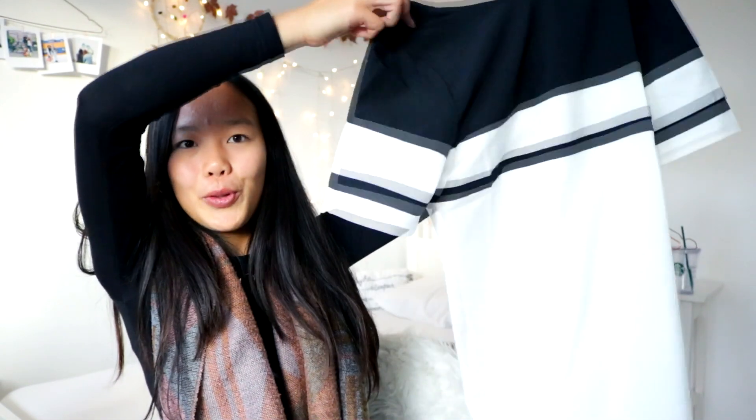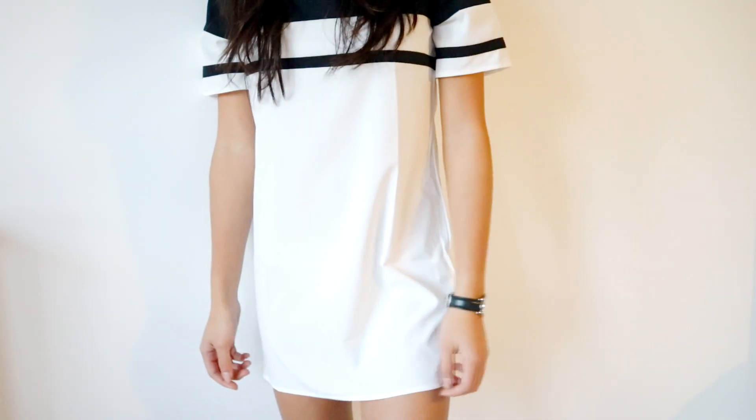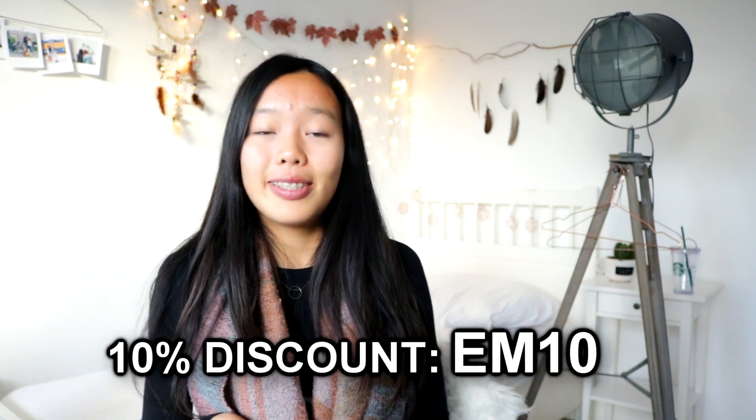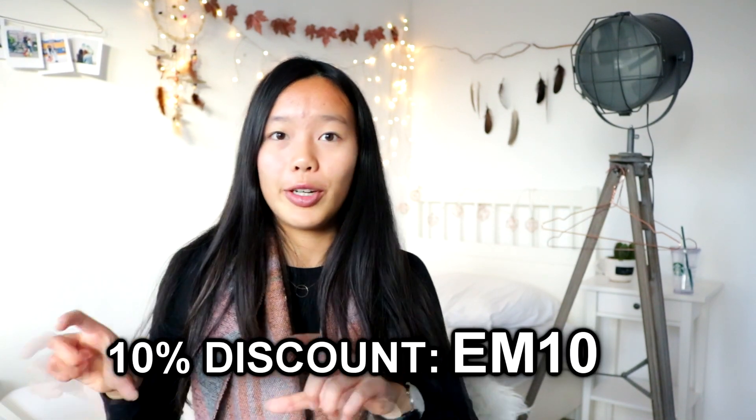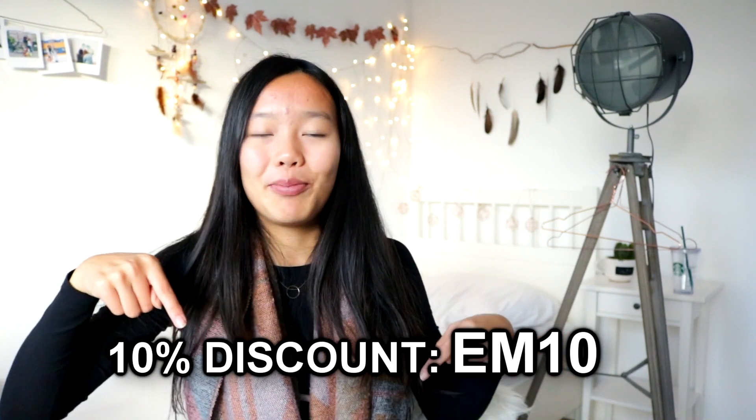The last dress is a bit more casual — it's quite simple, just white with black. It is pretty short so I'm probably going to wear it more as a t-shirt than a dress, because I don't really like the length. But I still think it looks really cute and I'm excited to wear it. Check out Floriday for more awesome dresses — you can get a 10% discount with my code, which is on screen now and in the description box below.